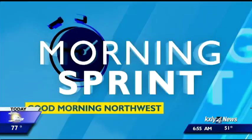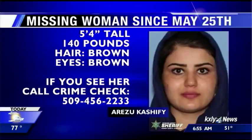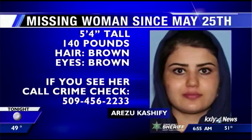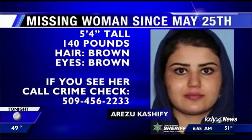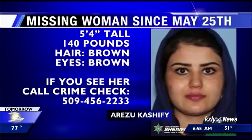A new development in the case of a local mom who disappeared. Deputies say they found 24-year-old Arizu Kashifi's van at the airport this weekend, but still no sign of her. Kashifi was last seen May 25th. Three days later, her husband boarded a flight out of the country. The couple's kids are now in the custody of Child Protective Services. Anyone with information about where Arizu could be is asked to call Crime Check at 456-2233.